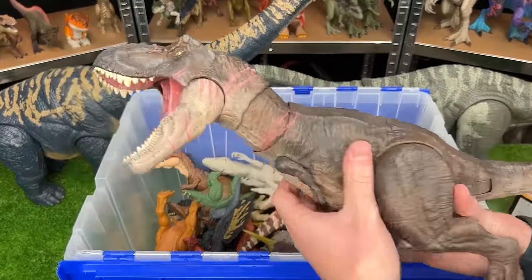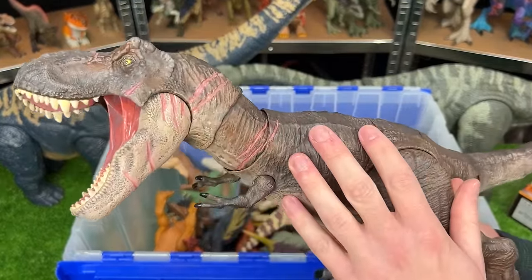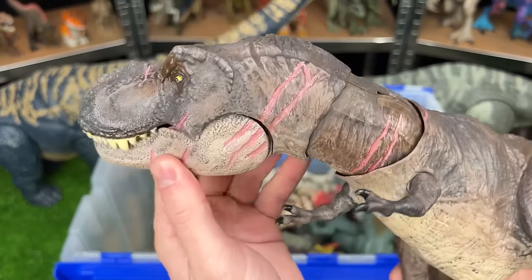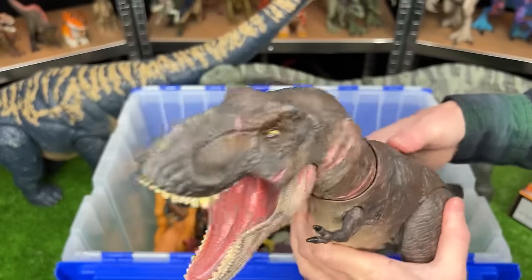This next figure is a Tyrannosaurus Rex that I got just a week ago. It is custom colored to look way more lifelike, plus they added a bunch more battle damage. This is the Terran T-Rex, so it has the button on its back for the tearing action.